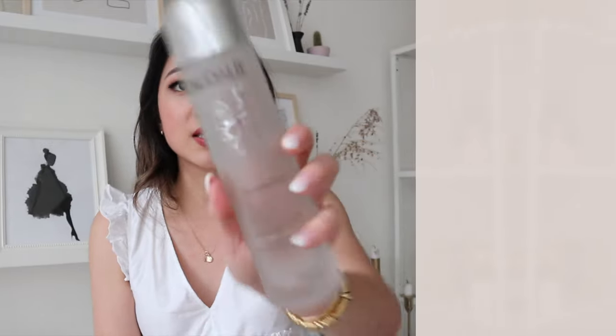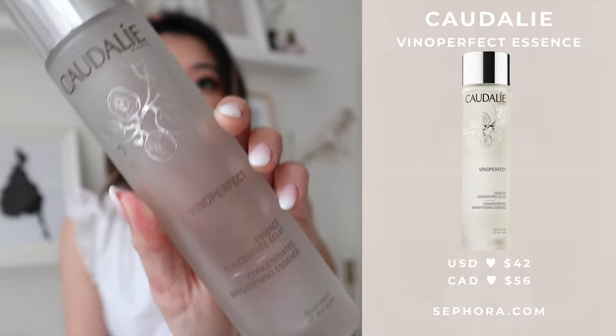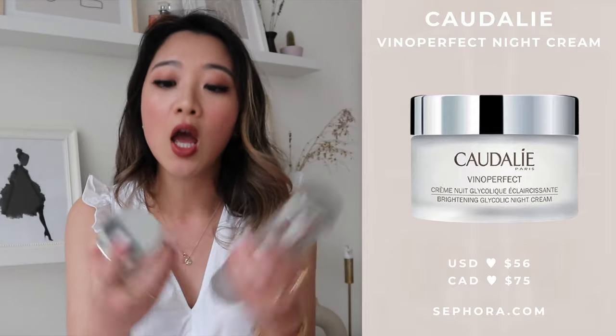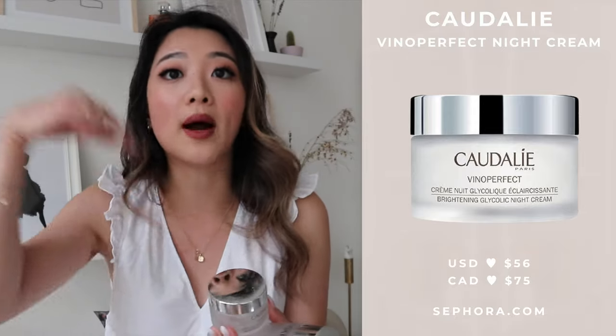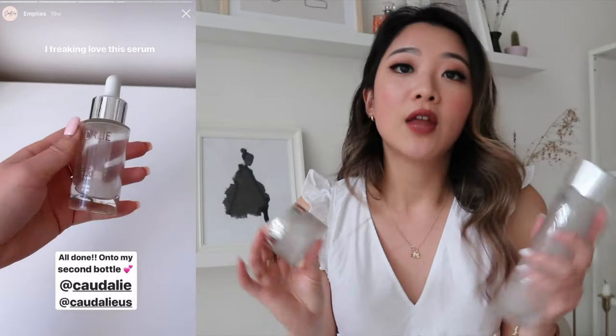The first category is skincare. The first set of items are all from Caudalie — pretty much the Caudalie Vino Perfect line. This is the essence that I completely finished. This is also the night cream that I finished, and I actually also finished the serum as part of the Vino Perfect line. That serum was the bottle from my old place — the one I ran out of first — and I also got it replenished.